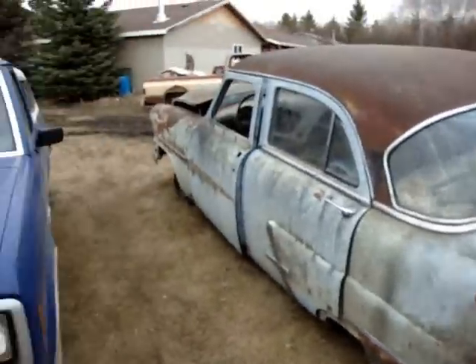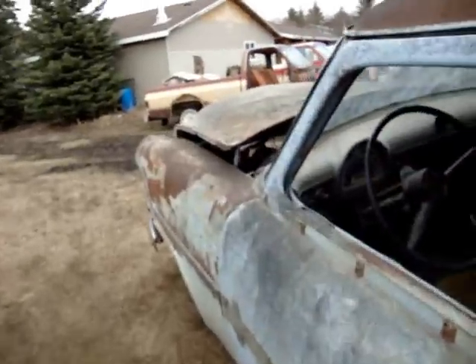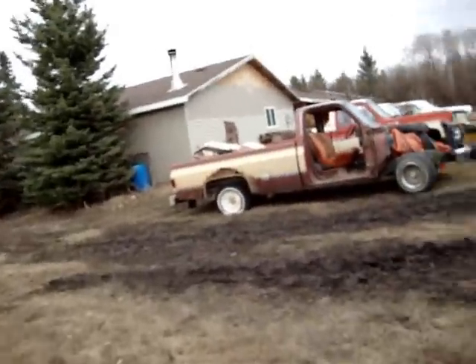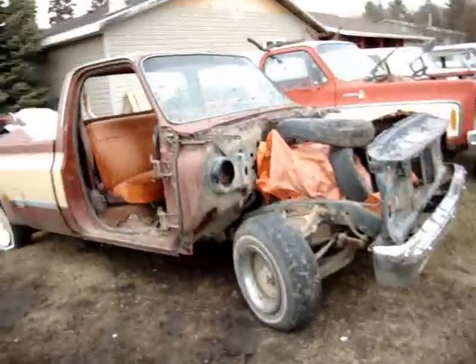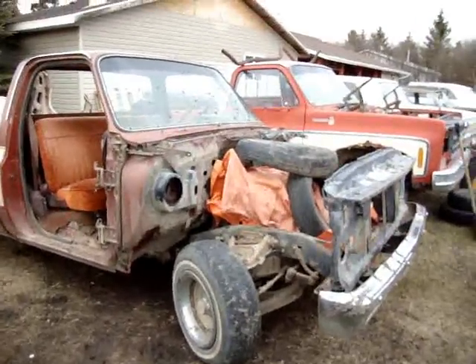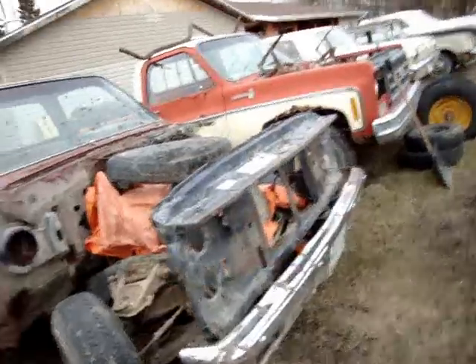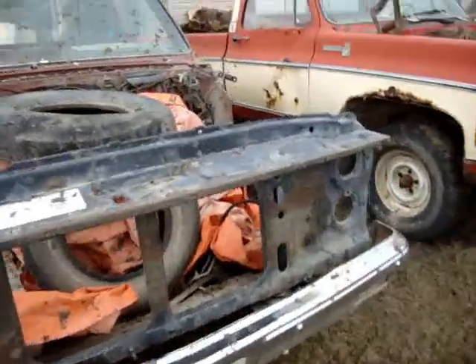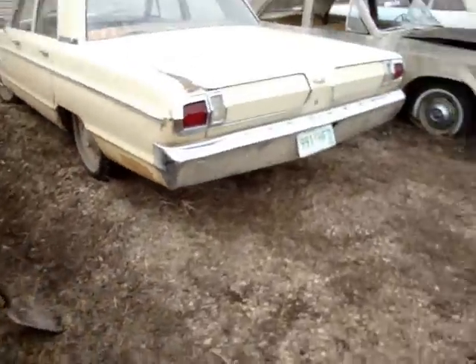Here's the dynamite car — a '53 Ford. Under this tarp is the engine that's getting rebuilt for Mike's truck, the race truck, but it's top secret. It's a 350. I'm being silly.